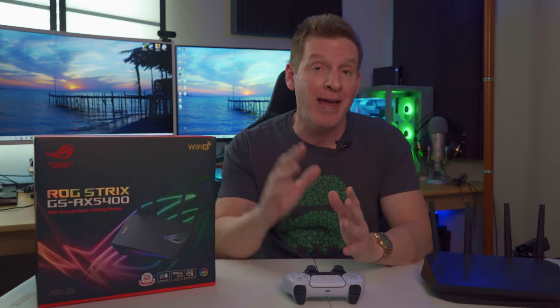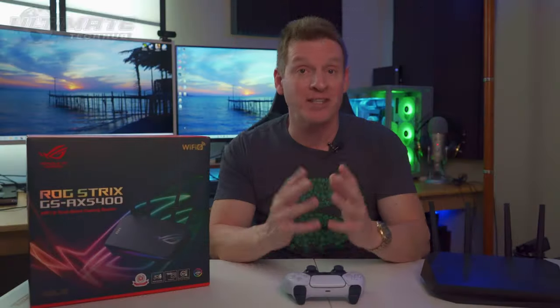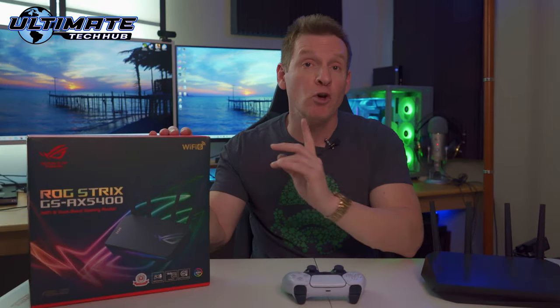For your network security, the AX5400 includes VPN Fusion, which allows you to run a VPN and an ordinary internet connection at the same time without sacrificing speed. It also includes adaptive QoS, port forwarding, gear accelerator, and is Windows 11 ready.